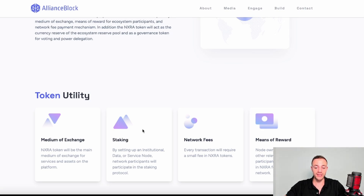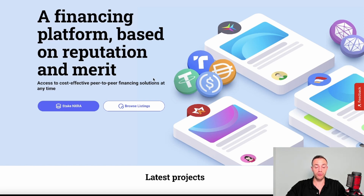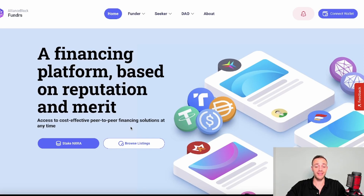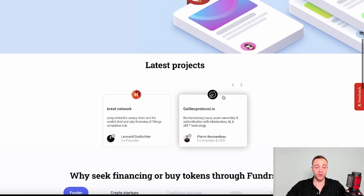You can stake NXRA, earn rewards, and also earn reputation tokens used for ecosystem access. It's also used to pay network fees and reward staking and network support. One key product Alliance Block offers is the Funders product — a regulatory compliant launchpad for new projects. To access it, you stake NXRA tokens and earn reputation tokens which grant you launchpad access. New projects that want to be clean cut and regulatory compliant go through this launchpad. A recently launched project is Galileia Protocol with ticker LEOX, which also deals with tokenizing real world assets.